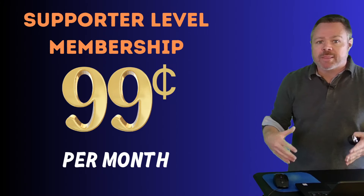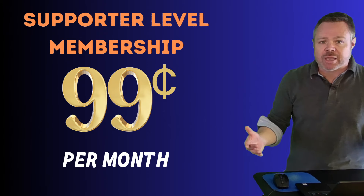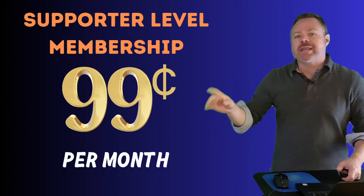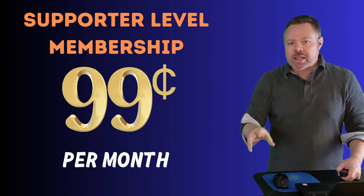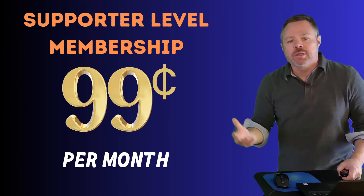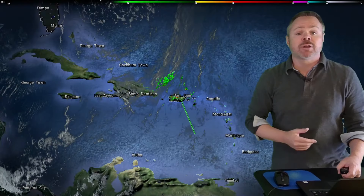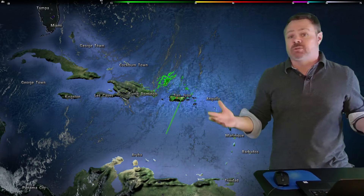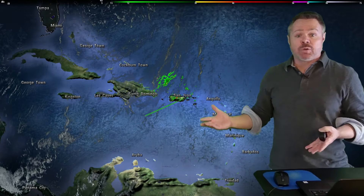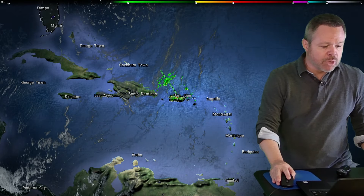Just want to let everyone know we are doing memberships here at Mediomundo now. If you'd like to support the channel, click that Join button — 99 cents a month gets you access to member-exclusive videos, custom badges and emojis. A great way to support us here at Mediomundo. Also subscribe, click the notification bell, and you'll get the latest forecasts from Mediomundo.